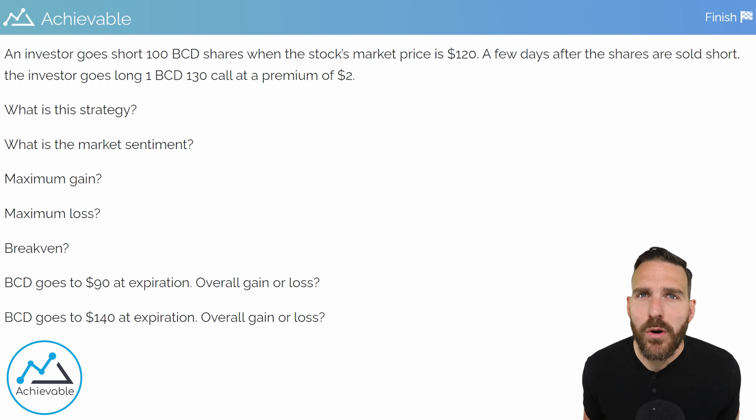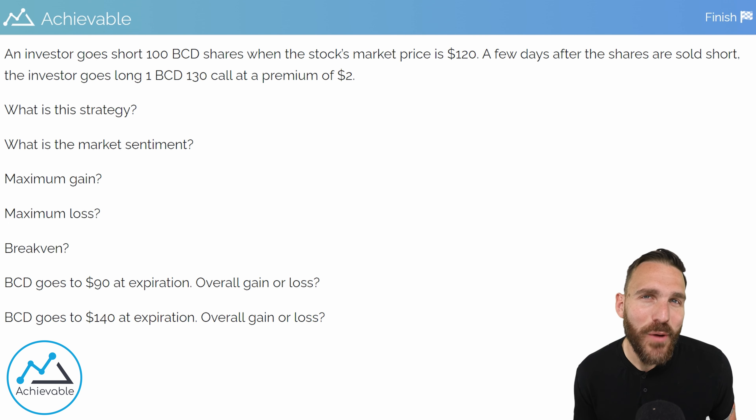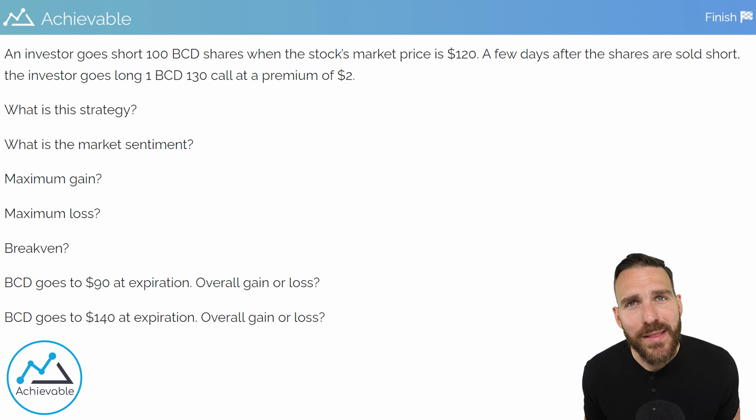An investor goes short 100 BCD shares when the stock's market price is $120. A few days after the shares are sold short, the investor goes long one BCD 130 call at a premium of $2. Then we have a bunch of questions below. You will not see a question like this on the real exam with seven questions below the scenario — usually there are just one or two question points for any given test question. But we're going to pick this thing apart and make sure we understand all the different angles.